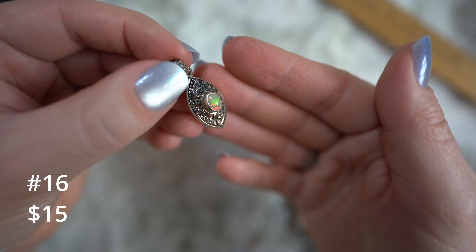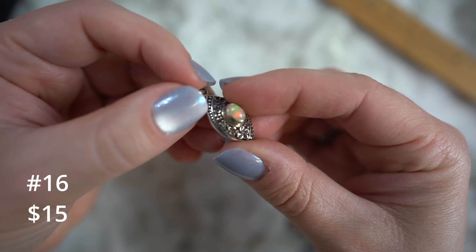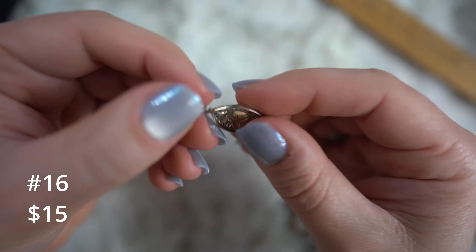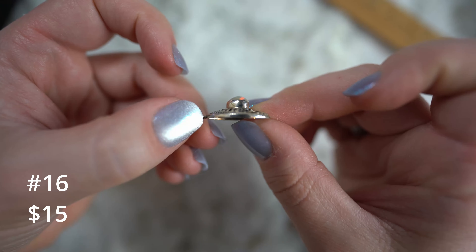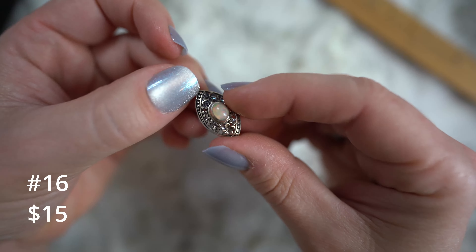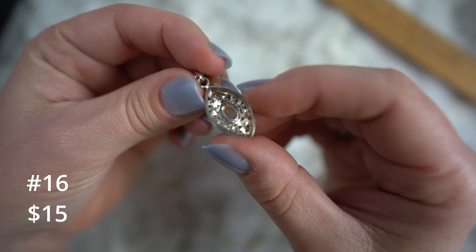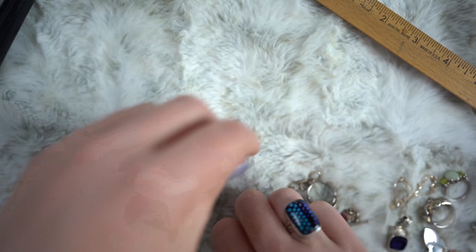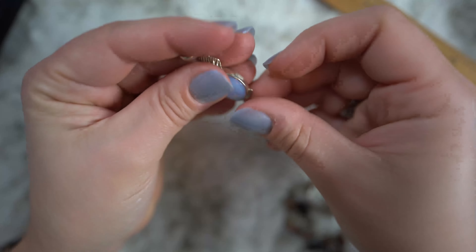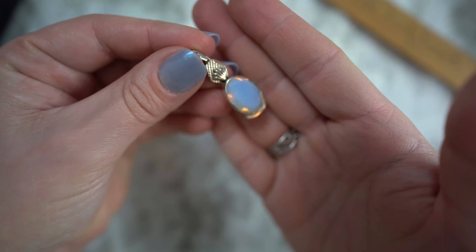We've got some vintage hammered, flattened disc sterling earrings. We're going to call these also fifteen dollars. Sterling silver, these ones are roughly three quarters of an inch from side to side. Fifteen dollars on those.